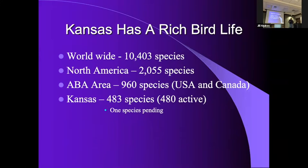Kansas bird watchers half-jokingly say 'shh, don't let anybody know' — we've got an amazingly rich bird life for not having a mountain range or an ocean coast. Worldwide there are over 10,000 species. North America has around 2,050 species. The ABA area — the American Birding Association — which includes the United States, Canada, Hawaii and Greenland — and Kansas has 483 species.